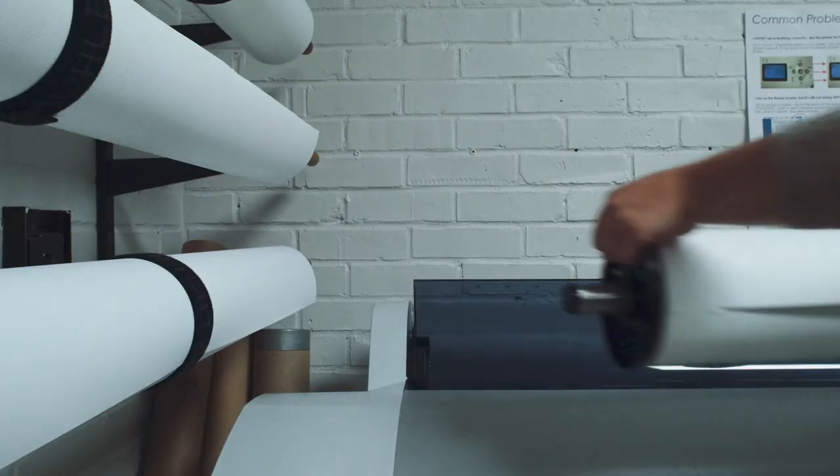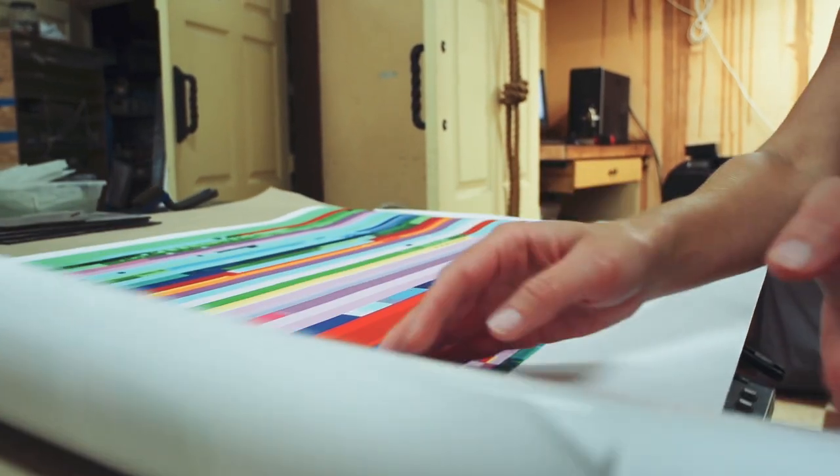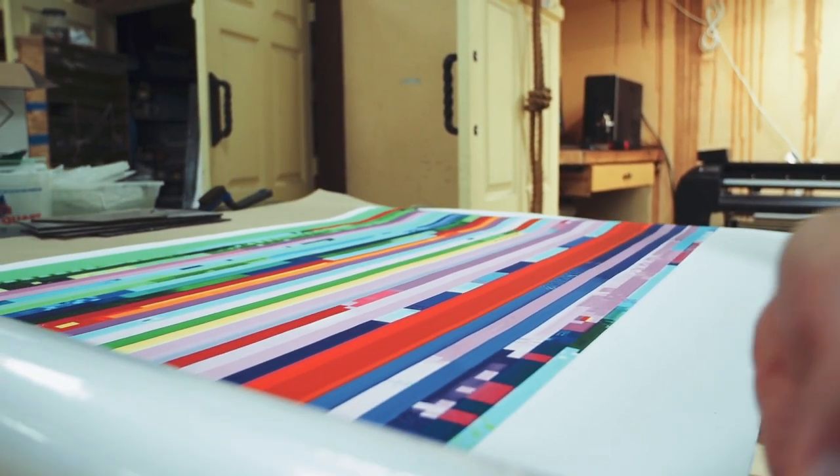Glitch art for me is any sort of disturbance in analog or digital media — any JPEG or any movie file. You can open it up in text edit and look at the ASCII code and then manipulate that ASCII code to create glitch. You get this sense of comfort, not fighting technical hiccups, but seeing the beauty in them.